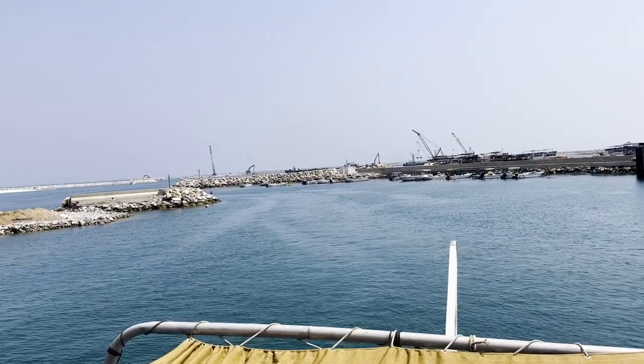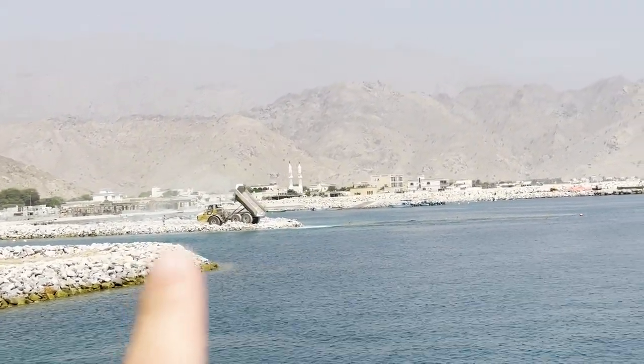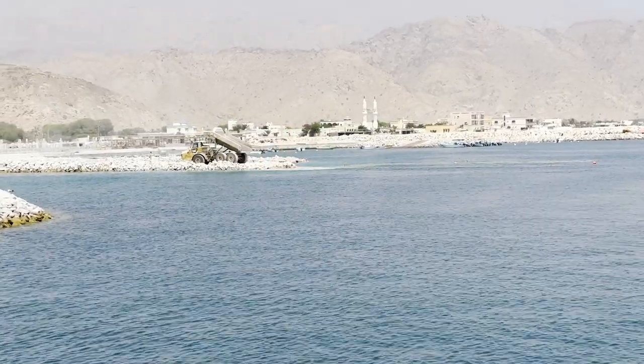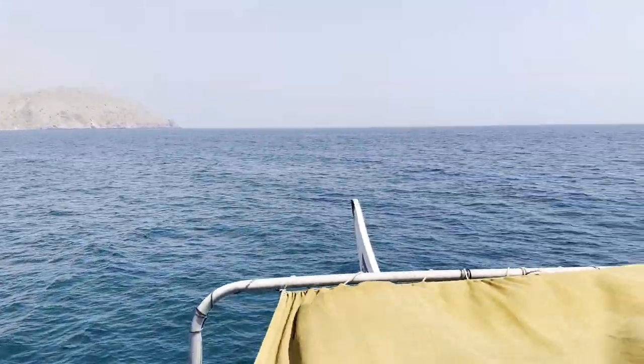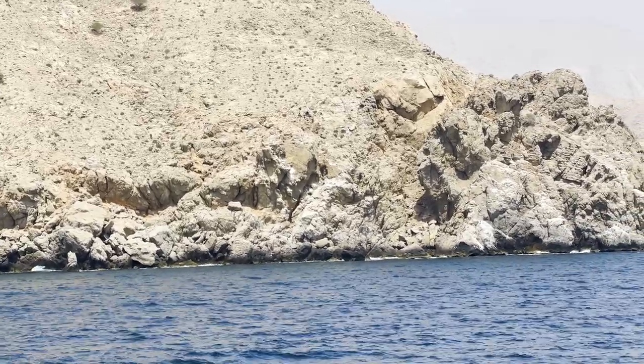We're just leaving the port now. Not sure how far we'll go, but I saw in videos they had dolphins — maybe we'll see some today. You can see they're building these ports here, dumping rocks in the ocean. They have a banana boat, snorkeling, fishing, and you can go to one of the islands on the boat to swim, or swim off the boat. The banana boat should be awesome.